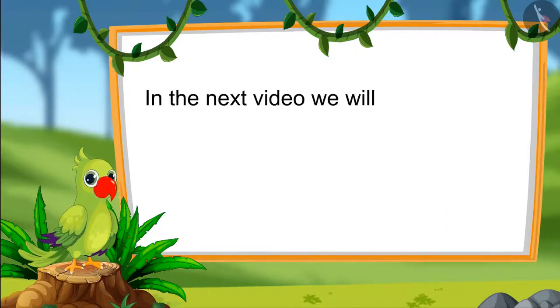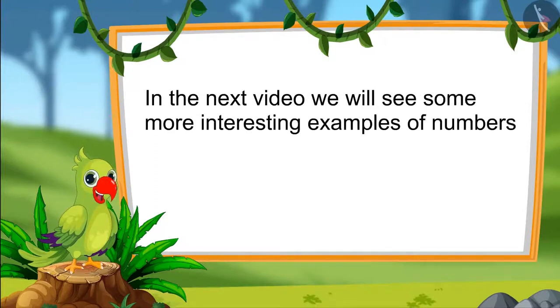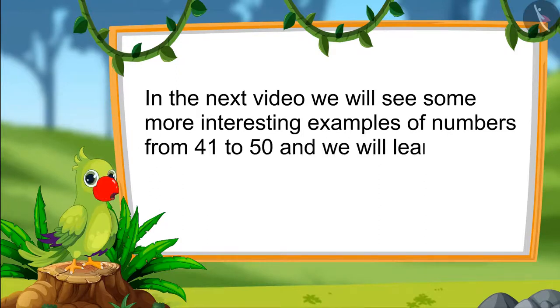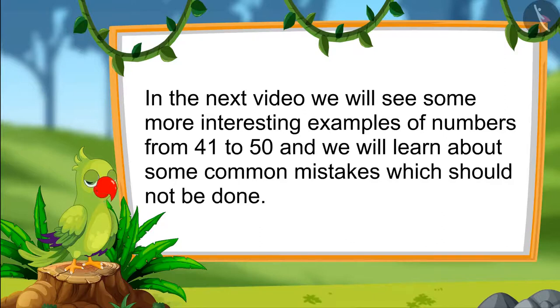In the next video, we will see some more interesting examples of numbers from 41 to 50 and we will learn about some common mistakes which should not be done. Till then, bye children.